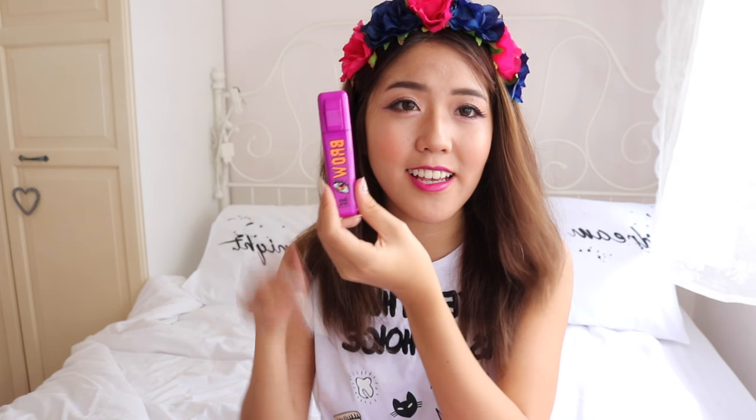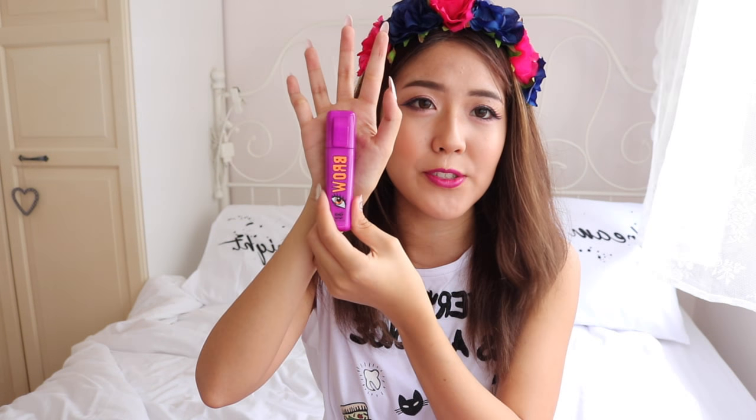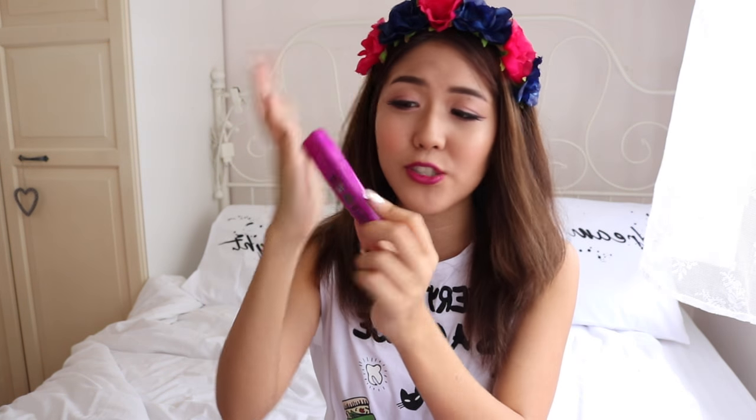So we have the Brow Maker in shade Black Brown — looks like this. I love Chosunga 22's packaging, they're all so loud and cute. Next we have mascara — I love the packaging, it's so nice. It's called Rocking Volume Mascara. Very nice.